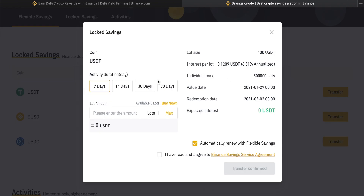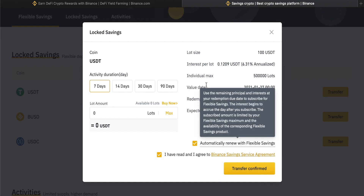If we go and click on transfer, you can see the options right here. You can click the duration and then see the lot size for this product. Lot size is the minimum amount of USDT you can enter — in this case it's 100 USDT, equivalent to 100 USD. You then come down to the lot amount; each lot is 100 USD, so typing in 1 equals 100 USD and typing in 2 equals 200 USD. You can see the individual max, how many lots you can save, the value date when you start, and the redemption date when savings ends. It will also give you an expected interest for your savings over that time. Click agree, and then transfer the USDT into the savings product.